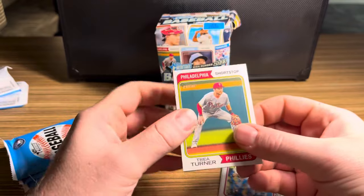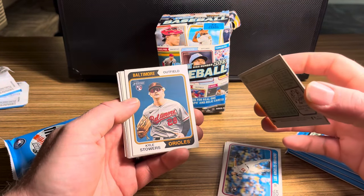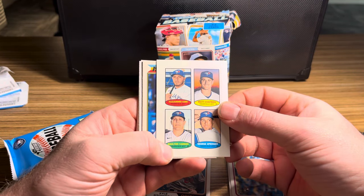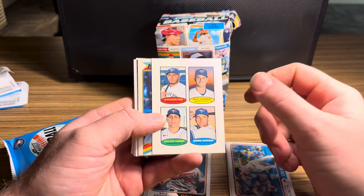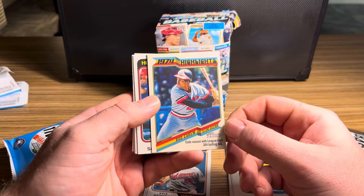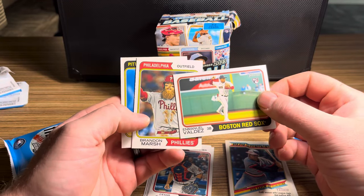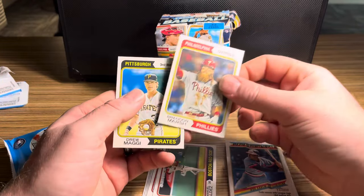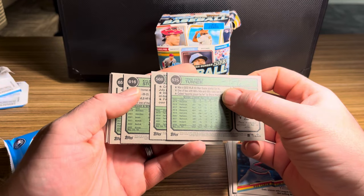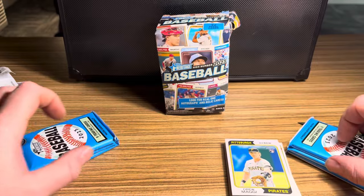Starting off pack two with Trey Turner, Philadelphia, then Jay Cave, Kyle Stowers. We have our first variant — a stamp card with Daulton Varsho — a George Springer, Matt Chapman, and Alejandro Kirk, all Blue Jays. We have a highlights card for Rod Carew, not bad. Cesar Salazar rookie, Emmanuel Valdez, Brandon Marsh, Drew Maggi. Checking backs — nothing on Trey, no variation prints so far. Two packs down.